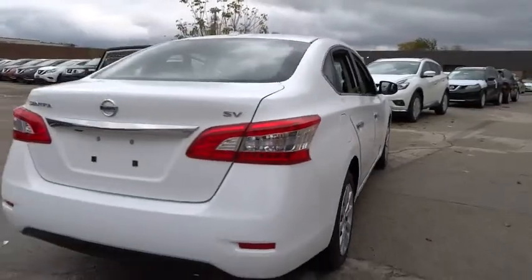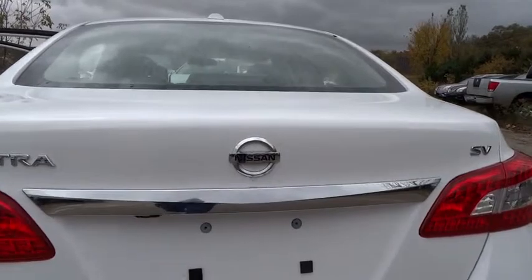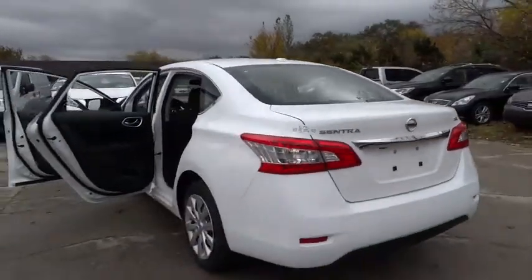Trip computer, CD player, security system, brake assist, overhead console, panic alarm, tachometer, remote keyless entry.